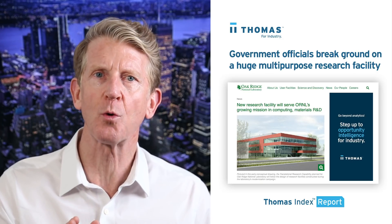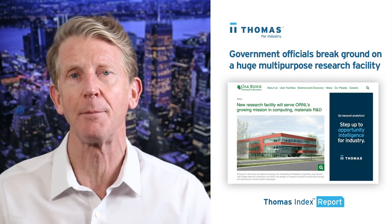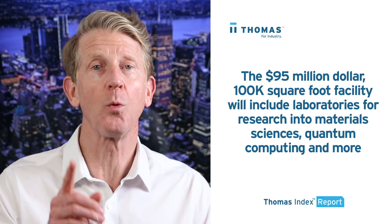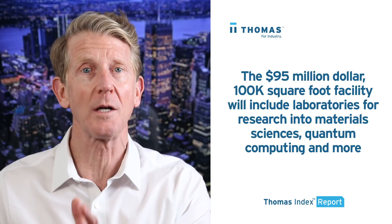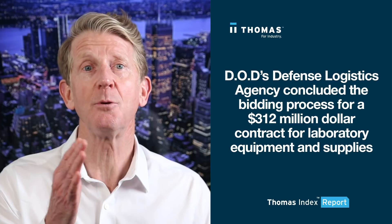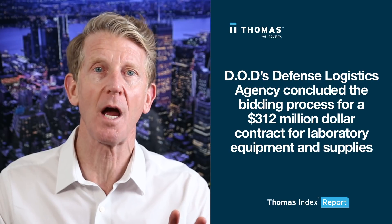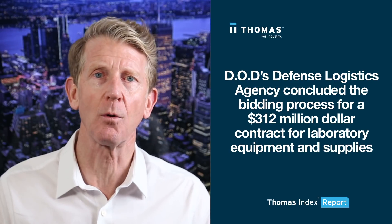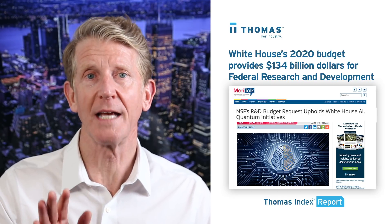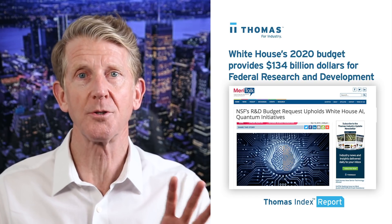Earlier this month government officials broke ground on a huge multi-purpose research facility at the U.S. Department of Energy's Oak Ridge National Laboratory in Tennessee. The $95 million, 100,000 square foot facility will include laboratories for research into material sciences, quantum computing, and more. Also this month the DOD's Defense Logistics Agency concluded the bidding process for a $312 million contract for laboratory equipment and supplies. These are just two examples of huge government spending in this category — spending that promises to remain strong as the White House's 2020 budget provides $134 billion for federal research and development, including significant investments in R&D facilities and equipment.